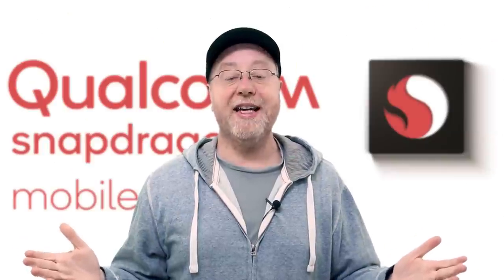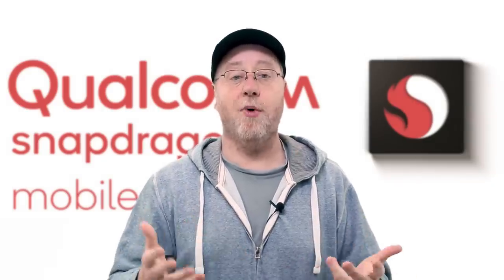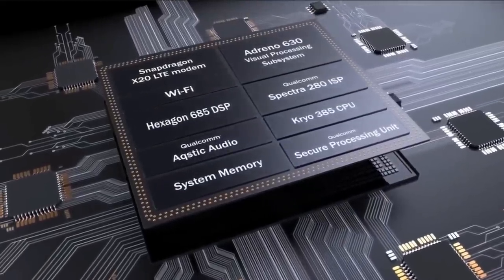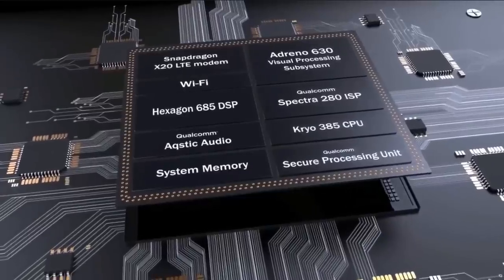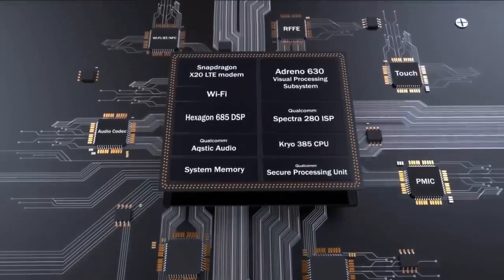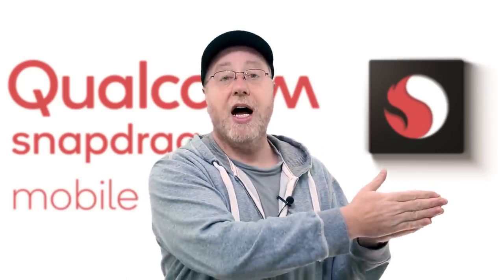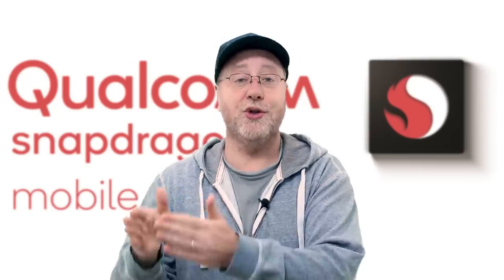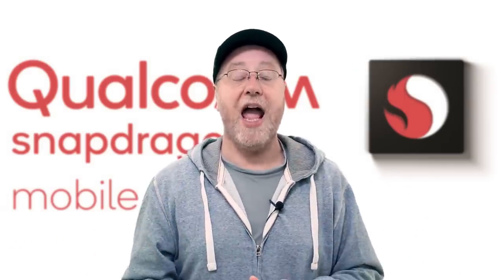Before we dive into the details of the individual processors that Qualcomm make, let's have a quick look at what a mobile processor is. More technically, we should call it a system on a chip, because it's not just a CPU or a GPU — it's actually made up of a whole bunch of different components. So you have a CPU with multiple cores, you have a GPU, you also probably have an image processor for processing pictures from your cameras, a 4G LTE modem, a memory interface for LPDDR4 or LPDDR3 memory, wireless communications like Bluetooth and Wi-Fi, and other functionality like Qualcomm's Quick Charge system.